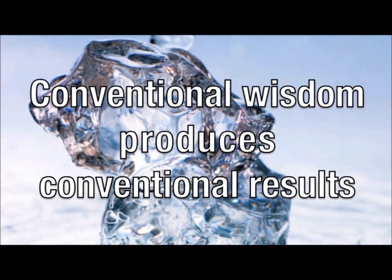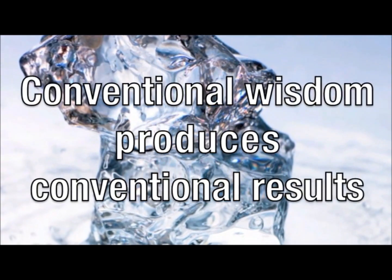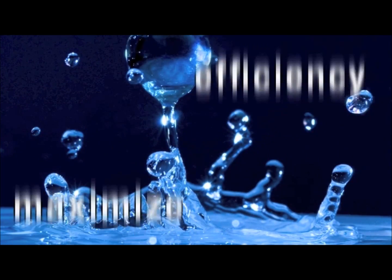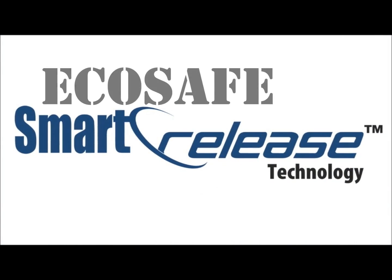Conventional wisdom produces conventional results, which is why we thought about cooling and process systems in an entirely different way — a way that would use less product, produce less waste, and maximize efficiency. The result is Smart Release.